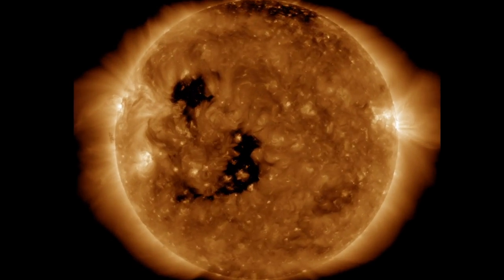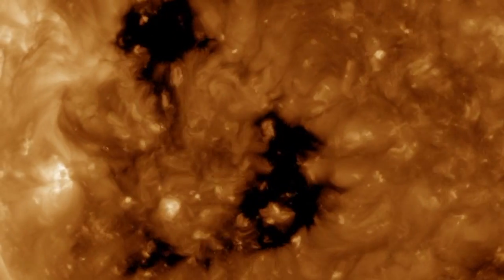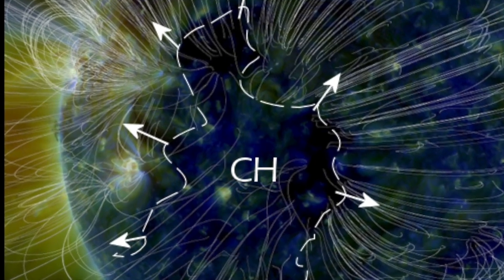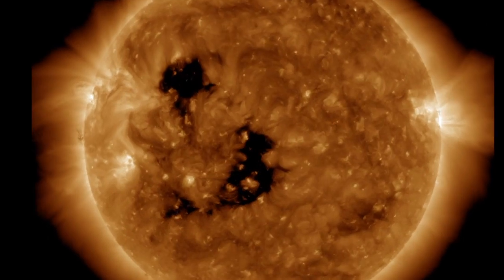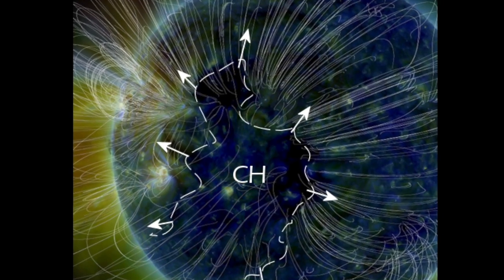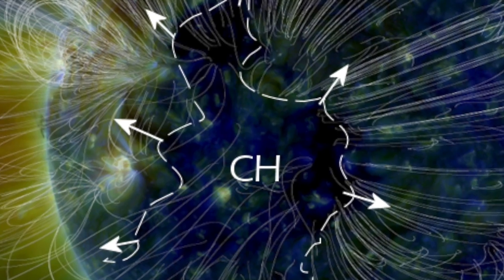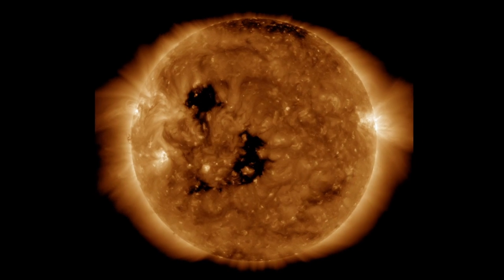Let's take a look at the SDO, as the coronal hole that we were spotting yesterday has finally turned towards Earth. I'm going to take here an article from spaceweather.com: a large hole has opened in the sun's atmosphere and it's turning towards Earth. SDO is monitoring the structure, shown here, in an extreme ultraviolet image taken on June 13th. This is a coronal hole, a region where the sun's magnetic field peels back and allows solar wind to escape.